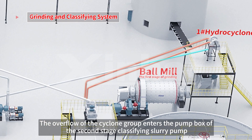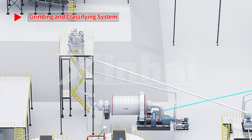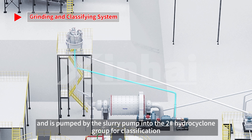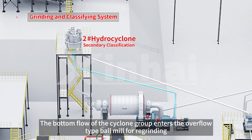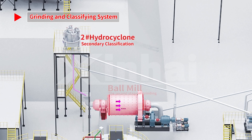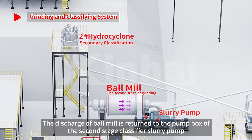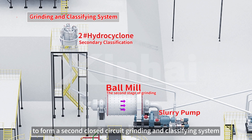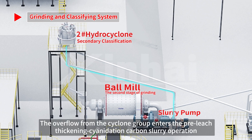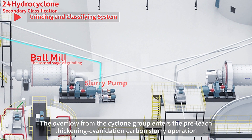The overflow of the cyclone group enters the pump box of the second stage classifying slurry pump and is pumped into the number two hydrocyclone group for classification. The underflow of the cyclone group enters the overflow-type ball mill for regrinding. The discharge of the ball mill is returned to the pump box of the second stage classifier slurry pump to form a second closed-circuit grinding and classifying system. The overflow from the cyclone group then enters the pre-leach thickening cyanidation carbon slurry operation.